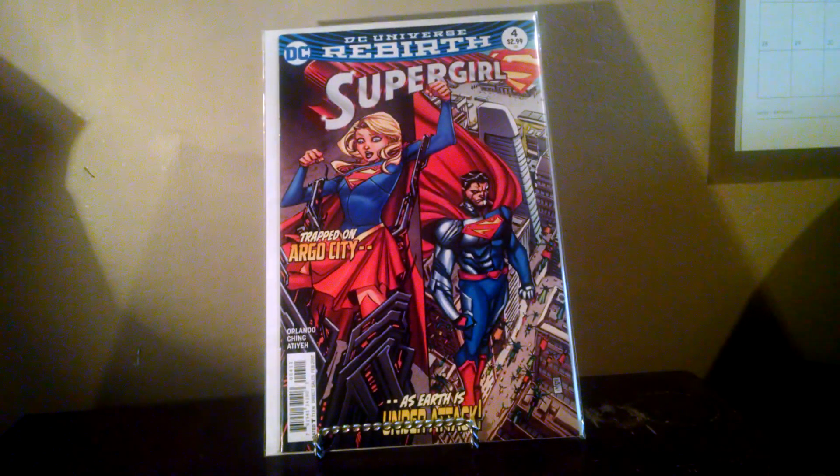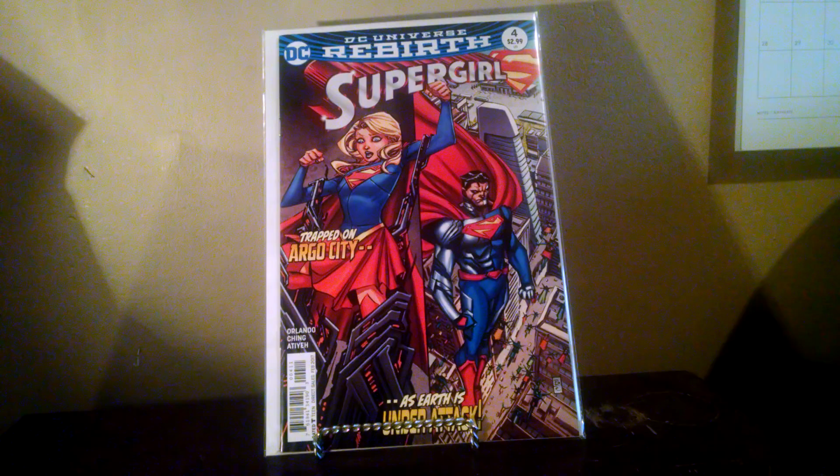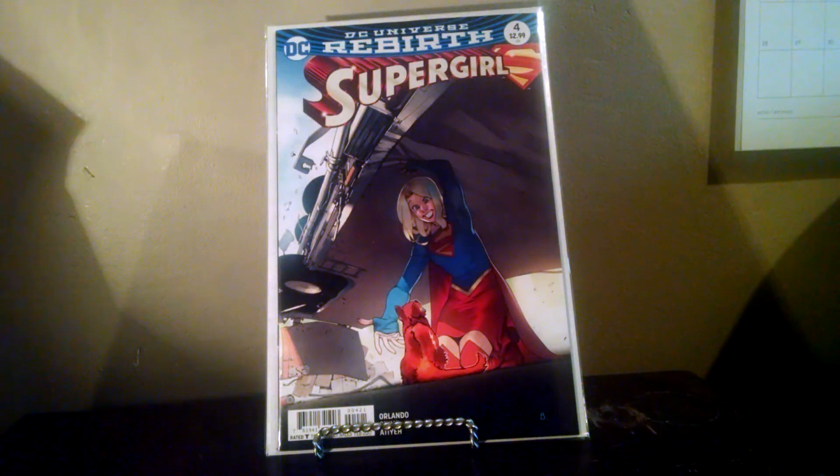First book: Supergirl number four from Rebirth. I haven't actually read this one yet, but I'm kind of a huge fan of Supergirl and I like the younger take on her, so I've been picking them up. I also grabbed the variant cover. I think I prefer this one — saving a little dog or cat, can't really tell.